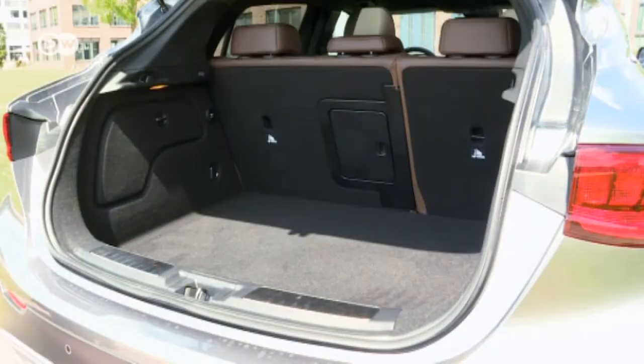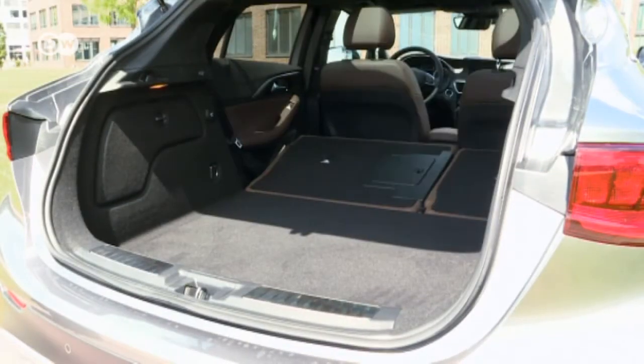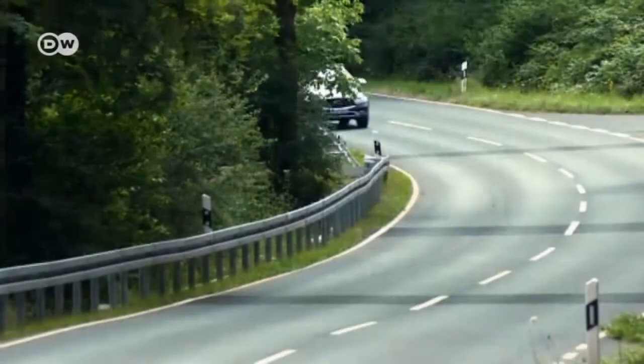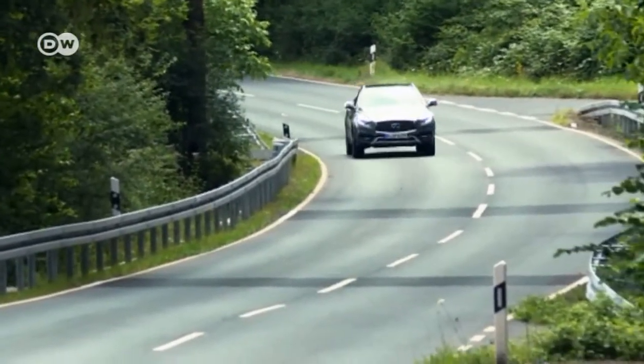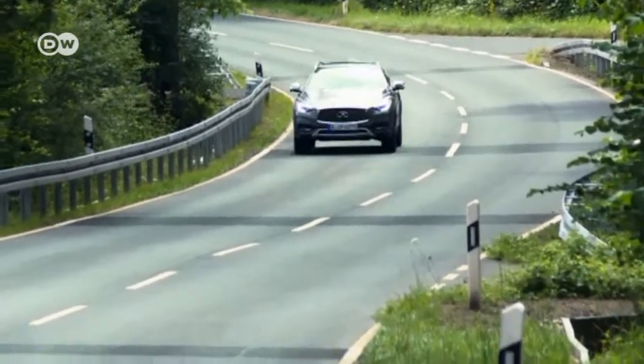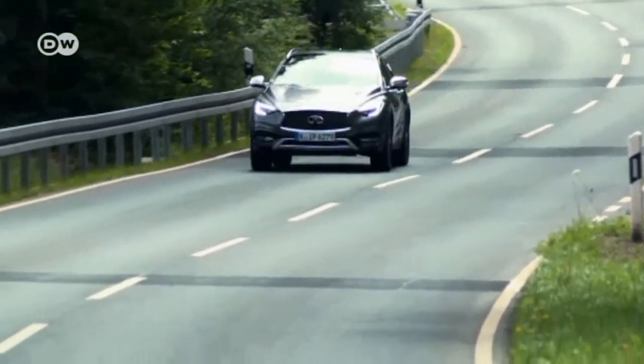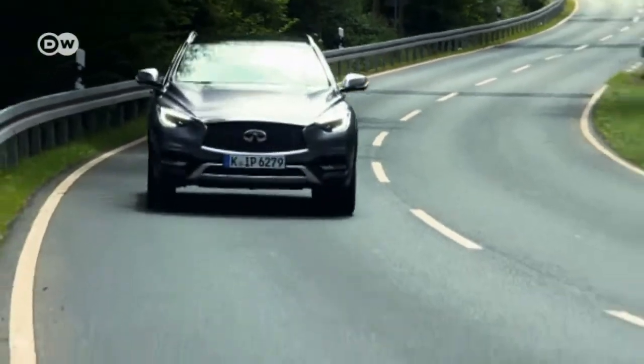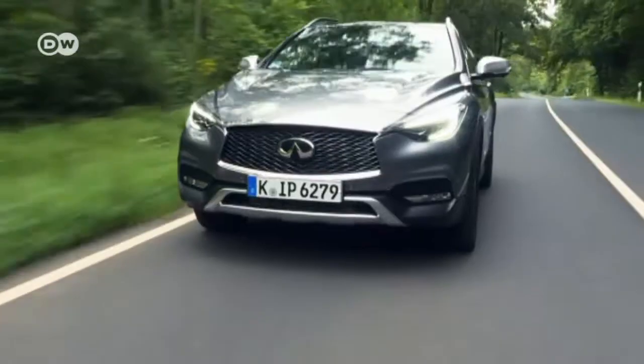The QX30's trunk holds an ample 430 liters. The QX30 is both sporty and stylish. The suspension keeps the car comfortably quiet with no loss in responsiveness. The powertrain is borrowed from Mercedes-Benz and delivers the expected state-of-the-art performance.